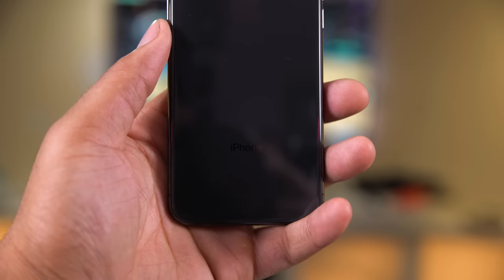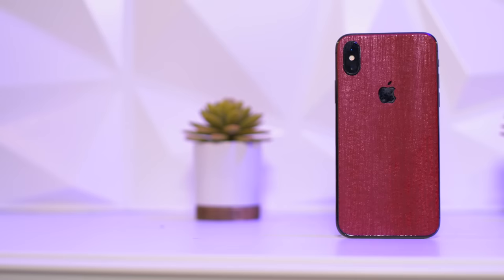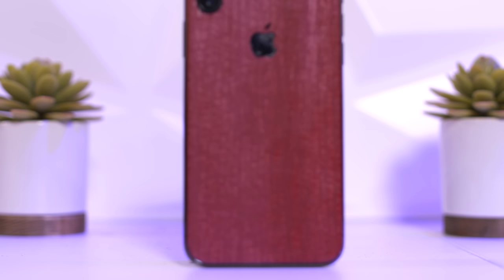But if you do want to protect that glossy finish, check out dbrand — hit the links down below and get a dbrand for your device. I'm rocking the Red Dragon skin, and I also have a screen protector and case, which you can check out linked below as well.